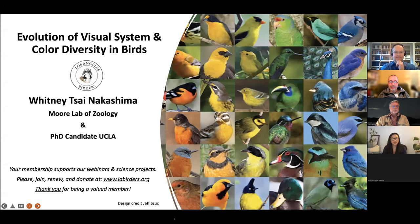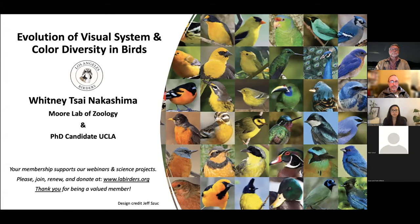Welcome to the LA Birders webinar for May 10th. We have Whitney Seid-Nakashima with us. If you're not a member of LA Birders yet, I would like to urge you to become a member or make a donation at our website at labirders.org. With your help we can present these webinars, our science projects, and other things that LA Birders really appreciates.